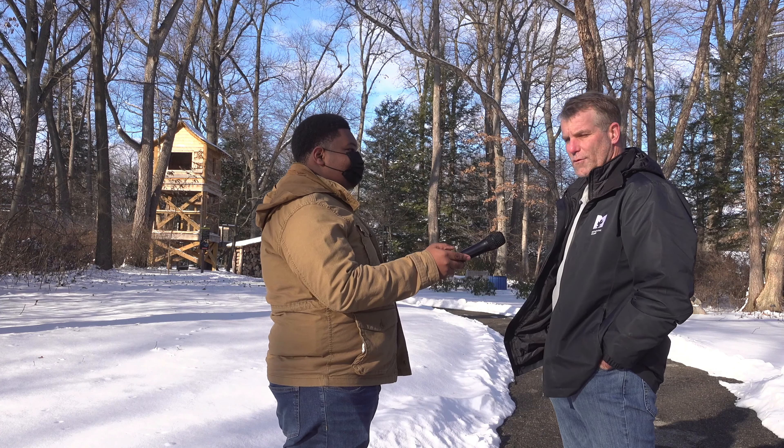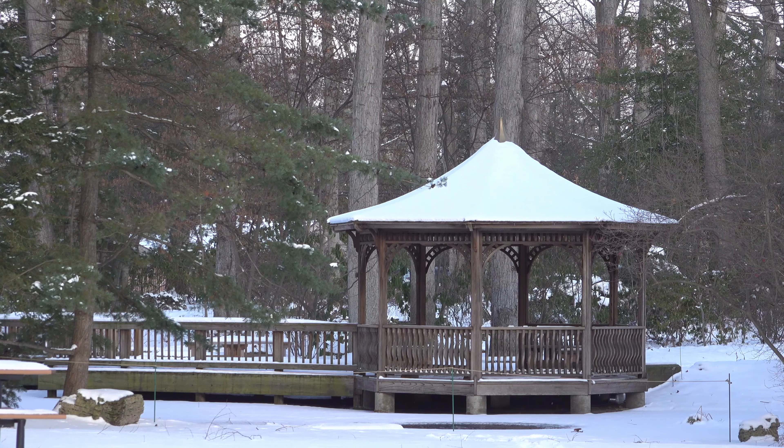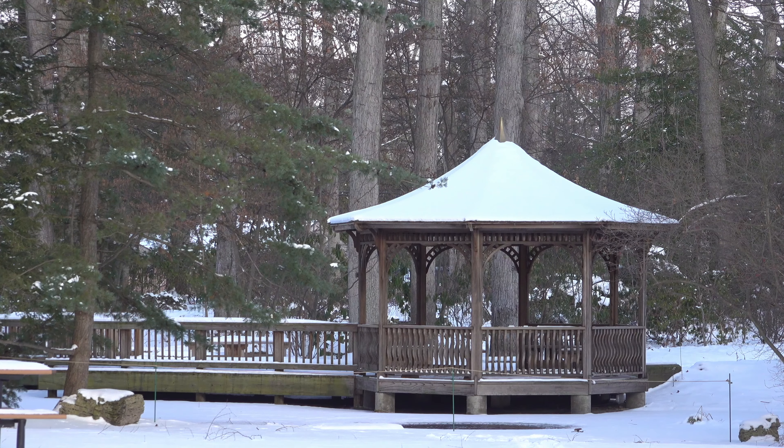We're about 60 acres nestled in between Elmer and Bancroft Drive where a lot of people don't really know where we're at. We're still kind of a hidden gem here in Toledo, but we're gaining popularity with things like the secret forest that you see behind us, that we installed in 2019.